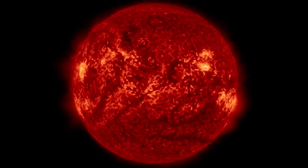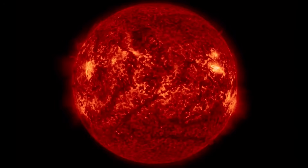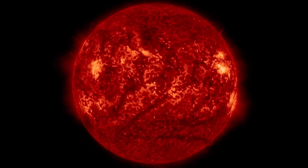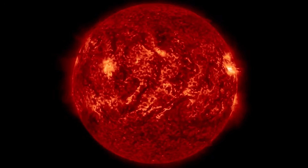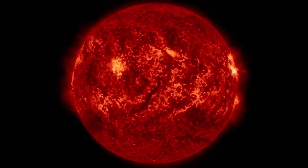Our next solar storm is expected April 16th into the 17th, from two large plasma filament eruptions. Our sun is still firing away multiple C-class solar flares and moderate M-class solar flares from five sunspot regions.